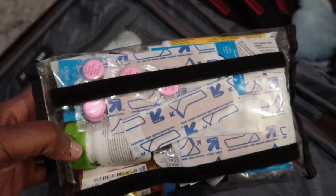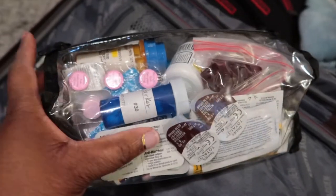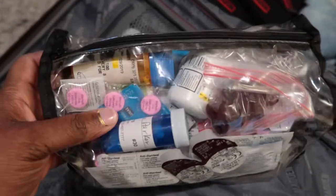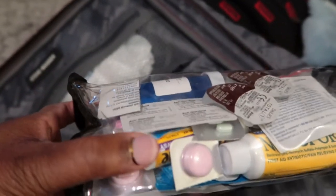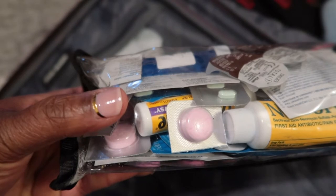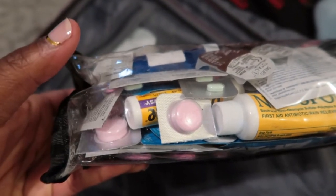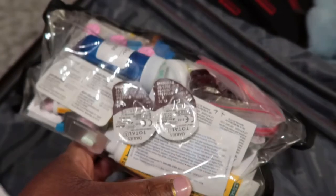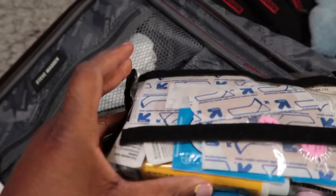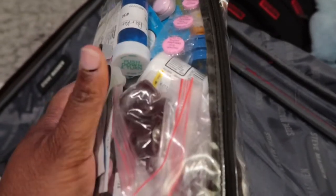I have a carry-on pharmacy bag: band-aids, Alka-Seltzer, allergy relief, ibuprofen, Gas-X, extra contacts, sleep aid, Pepto Bismol, Dramamine for motion sickness — since ride simulators like Star Tours make me sick as I've gotten older — Neosporin for blisters, and more. Basically a full traveling pharmacy.